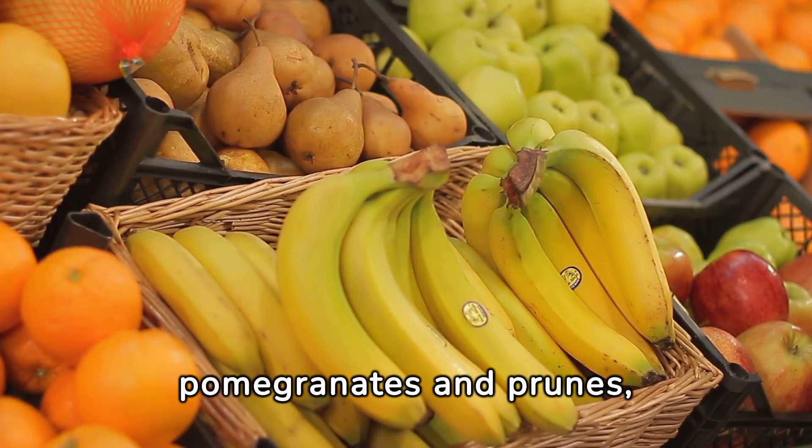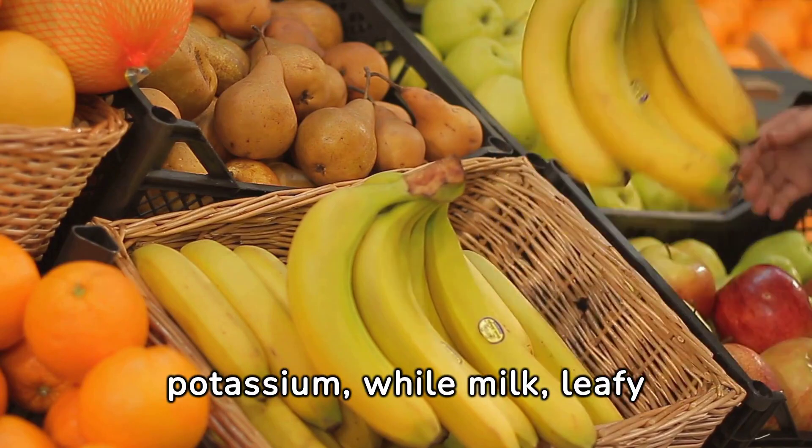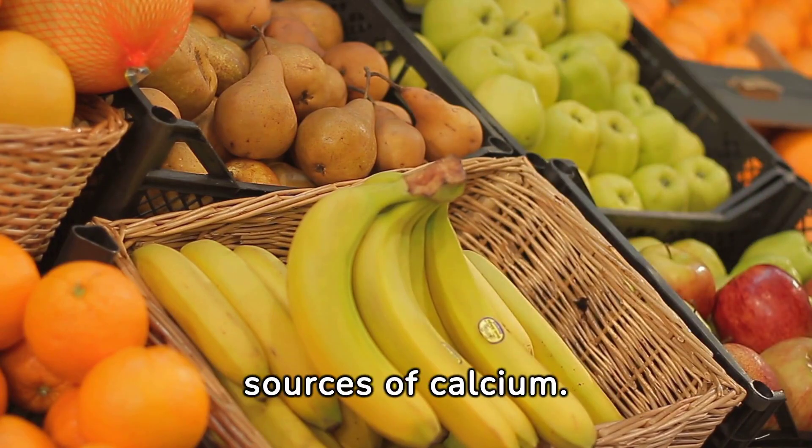Bananas, oranges, pomegranates, and prunes are good sources of potassium, while milk, leafy greens, and eggs are rich sources of calcium.